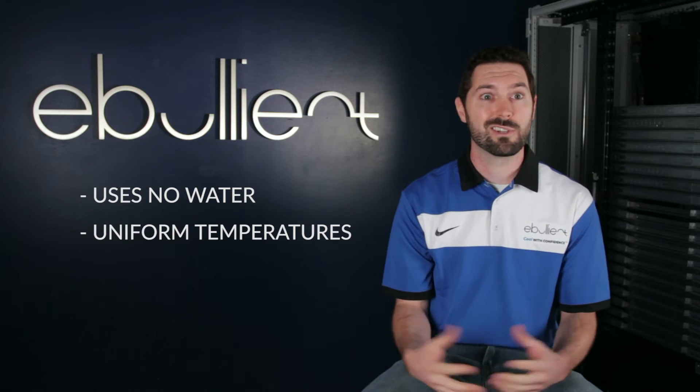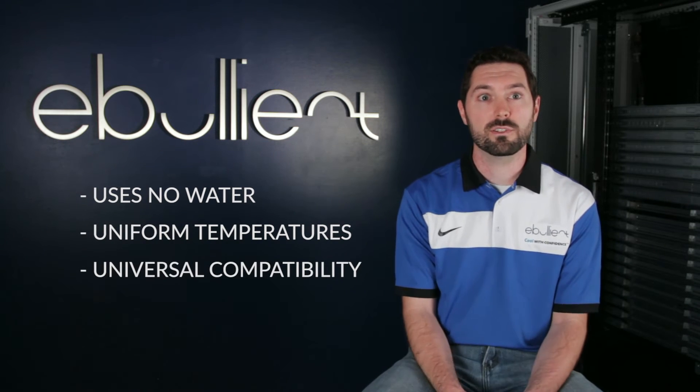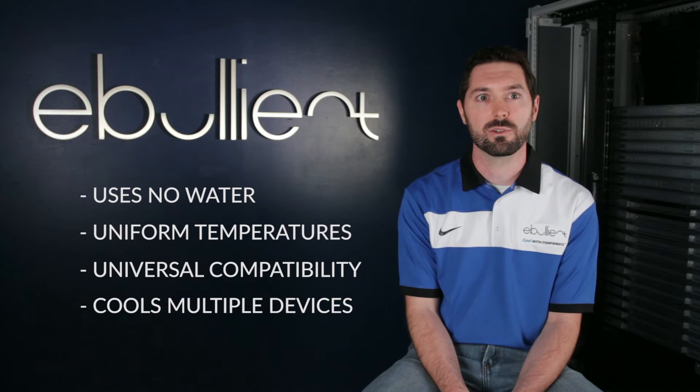We're able to mount on any server of any age from any manufacturer, so we're very universal with our direct jet system, and we're able to do multiple devices on a loop. Our direct jet technology allows us to cool up to eight devices on a loop, which means a lot less tubing in your server than other direct-to-chip competitors.